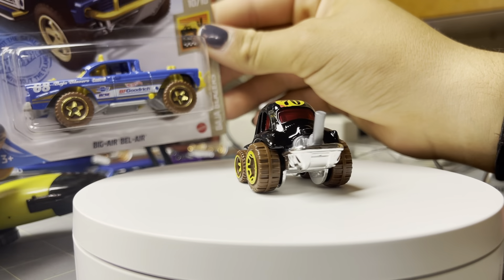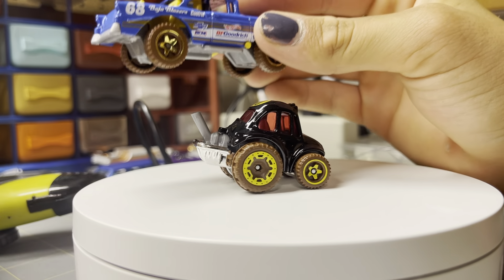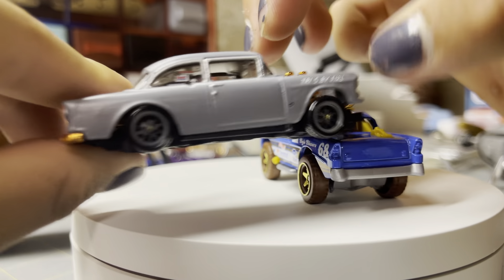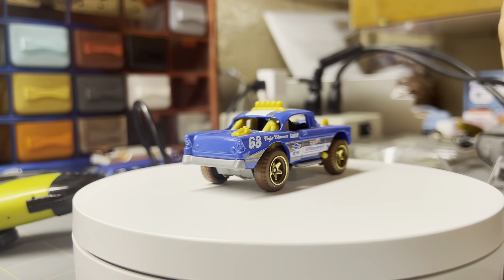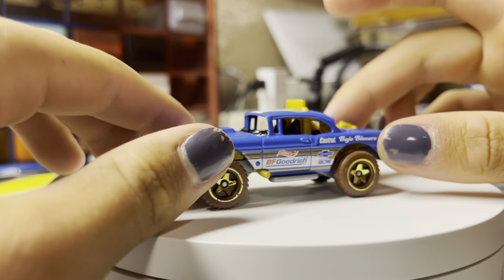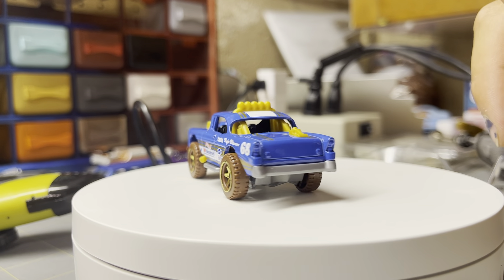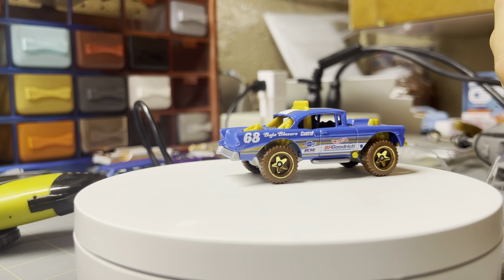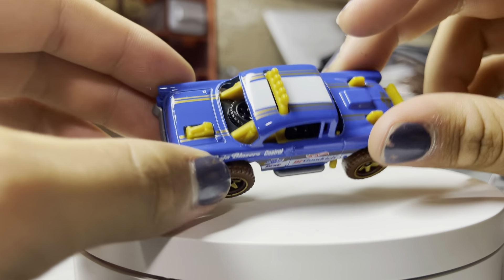Next is the Big Air Bel Air. I've never actually bought any of these, but I really like the blue color on this one. I don't have a normal one, but I do have a lowered one — it's almost like a redesign of the normal Bel Air Gasser to be more Baja-style. I don't know if it's supposed to have windows or if mine's just defective, but otherwise I like the gold wheels with the gold interior — kind of a yellowish gold. It's got BF Goodrich Hot Wheels Baja Blazers detailing on here. Looks super cool, really clean paint job with gold stripes. Very nice.